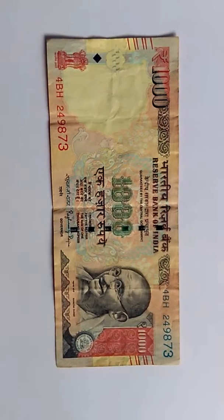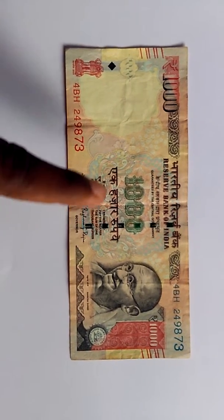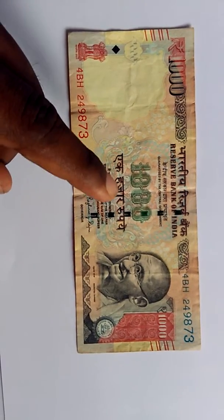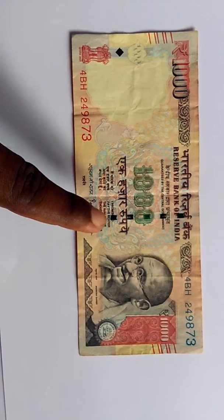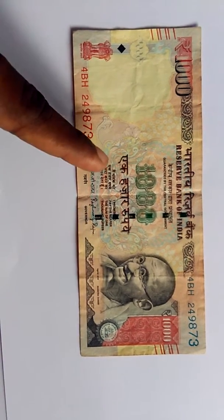Hello guys, today I am going to do a video on the India thousand rupee note. Here you can see 'thousand' in big bold letters — one thousand rupees — and in Hindi language. Here it says 'I promise to pay the bearer the sum of one thousand rupees' in English, and the same thing is written in Hindi.